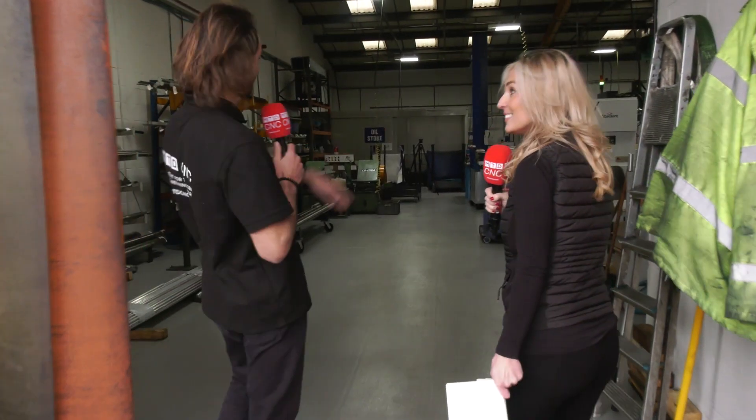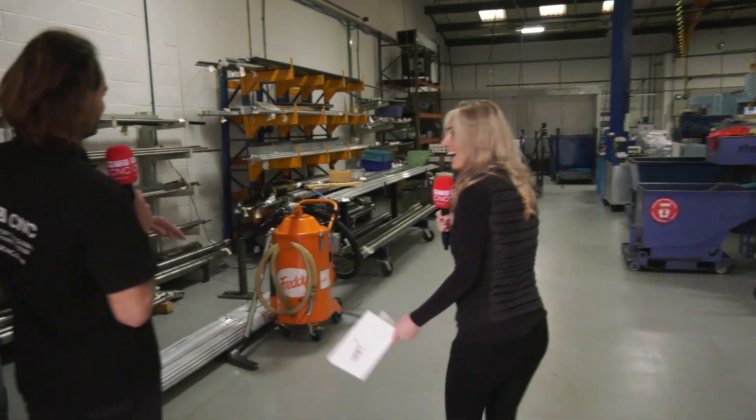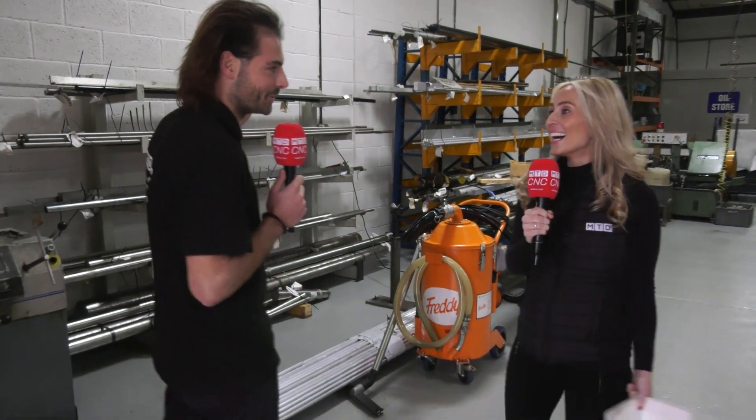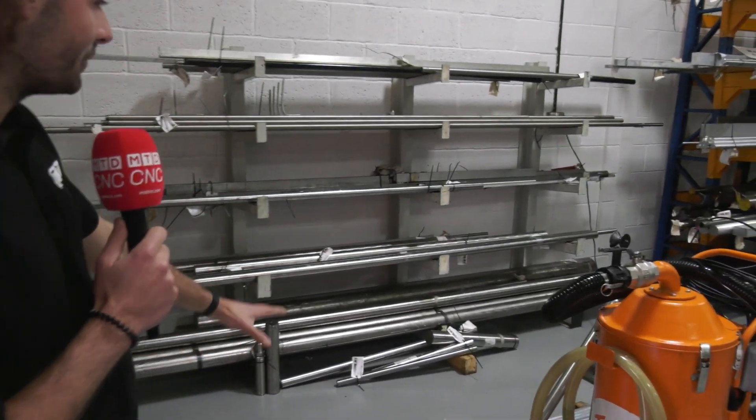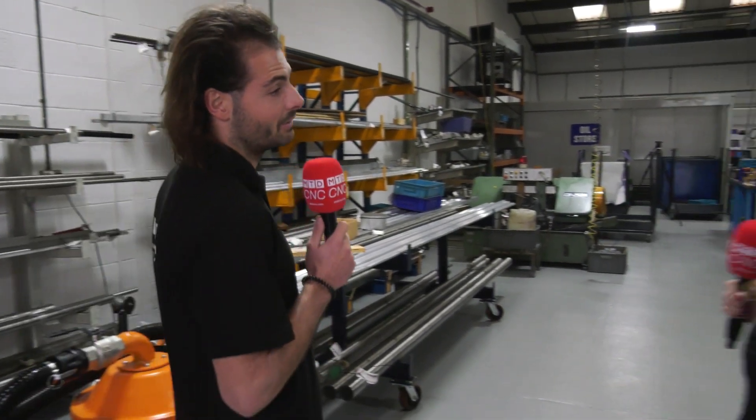So we're going to be talking about that a little bit later. First of all, look at the material racks. I'm very impressed with the engineering management that goes on here at LMS. Look at how nice that is - there's no stuff lying around. It's all cable tied, it's all labeled. Lovely materials.